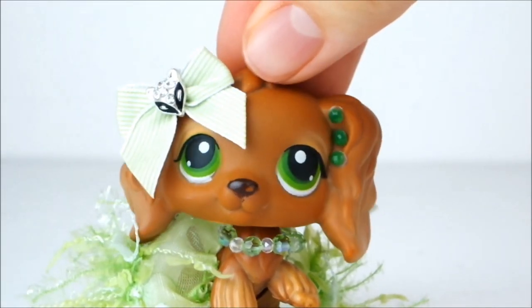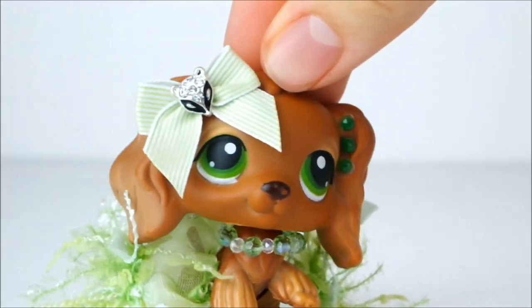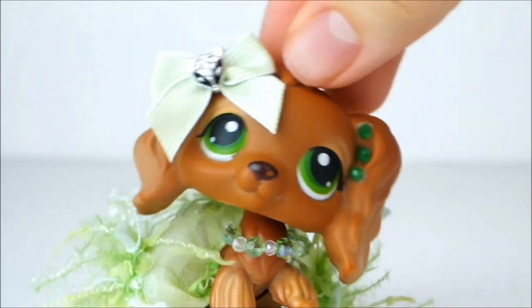Hello everyone, it's Cleo here and today I'm going to be showing you a haul of LPS I bought on eBay. Here we go!